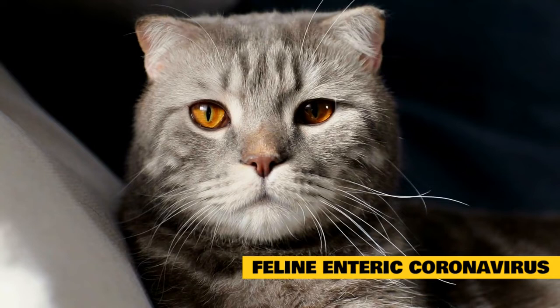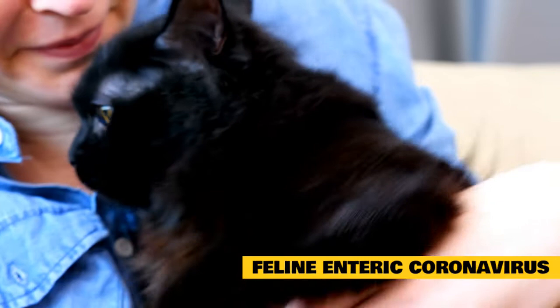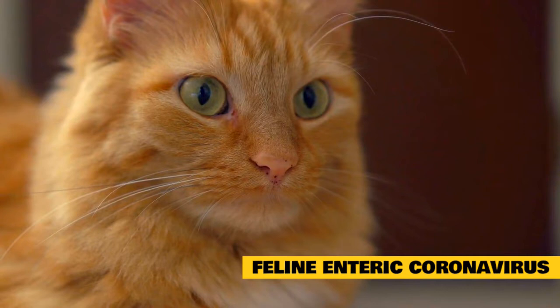Most infections cause mild signs, if any. Occasionally, severe vomiting, diarrhea, and respiratory signs such as sneezing and coughing can be seen. The virus is extremely widespread in cats, and many cats that recover from infection still harbor and shed the virus. Enteric coronavirus infection can be prevented only by minimizing exposure to infected cats and their feces. Most cats develop an effective immune response after exposure and will recover.